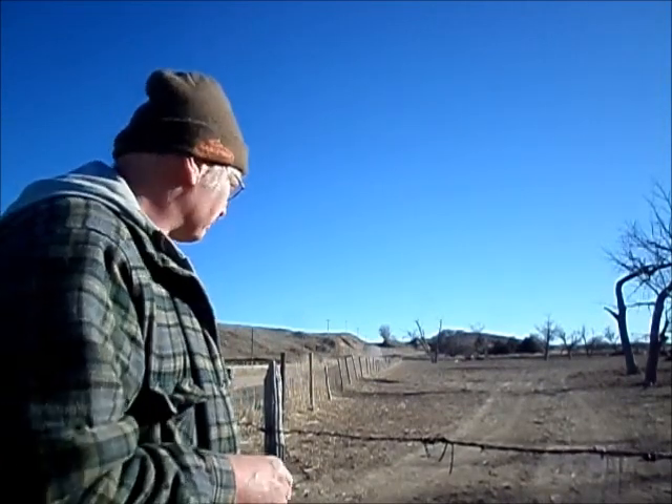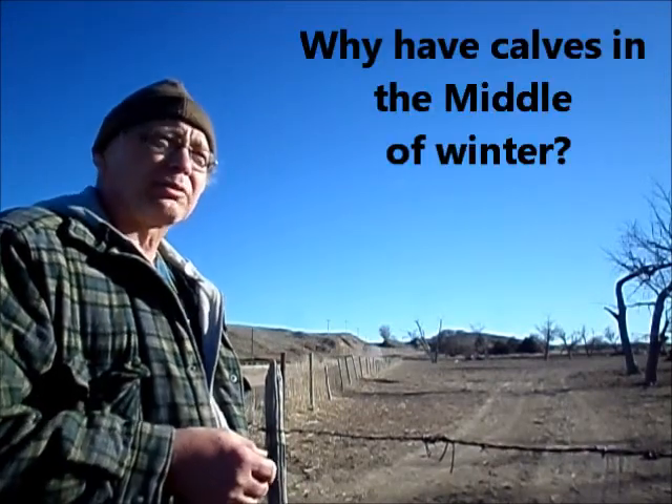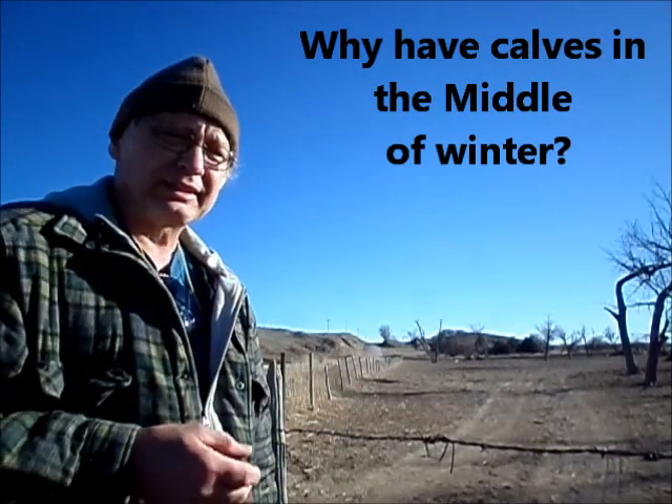That's one of the things I'm out here doing today in the middle of February. Another thing you might ask is why do you have calves in the middle of winter? Well, you have calves in the winter time so that by spring, when they're ready to be weaned off the old mama cow, they can eat grass — and it'll be good sweet grass in the spring — which gives them an extra boost.